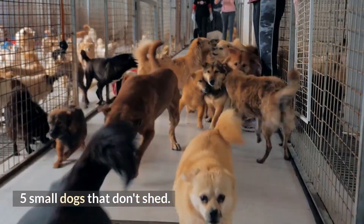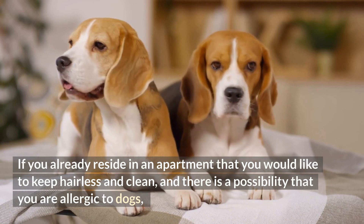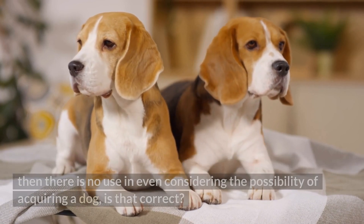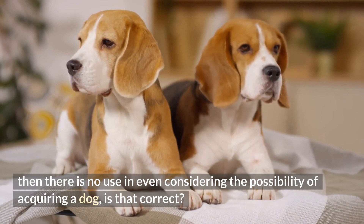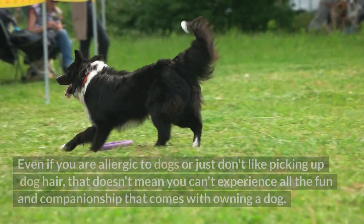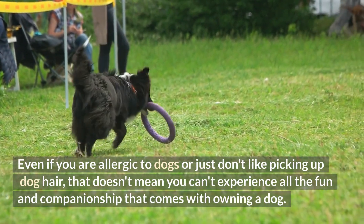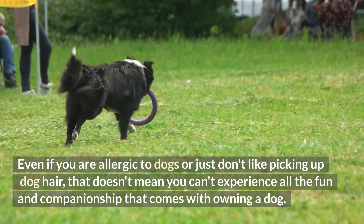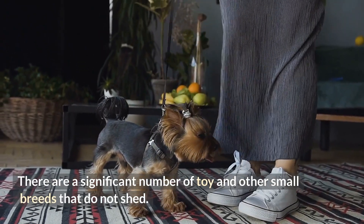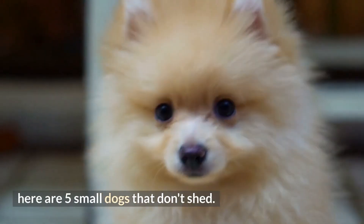5 Small Dogs That Don't Shed. If you already reside in an apartment that you would like to keep hairless and clean, and there is a possibility that you are allergic to dogs, then there is no use in even considering the possibility of acquiring a dog, is that correct? Wrong. Even if you are allergic to dogs or just don't like picking up dog hair, that doesn't mean you can't experience all the fun and companionship that comes with owning a dog. There are a significant number of toy and other small breeds that do not shed. Here are 5 Small Dogs That Don't Shed.